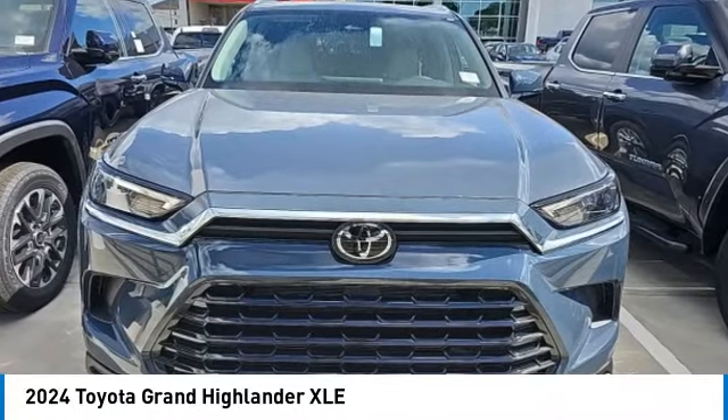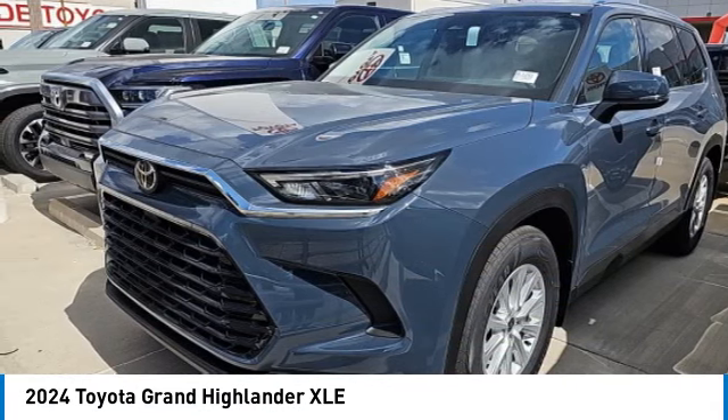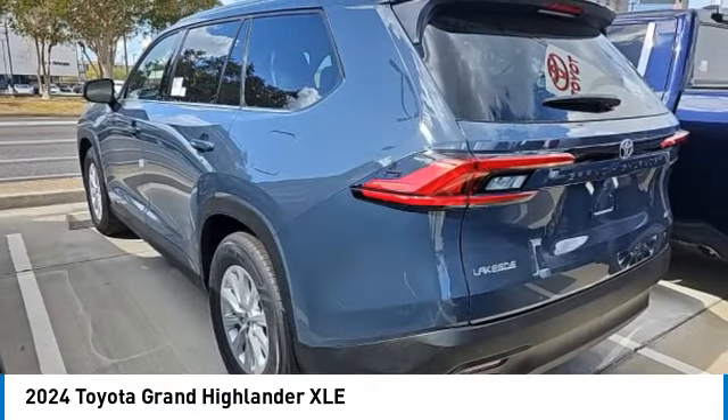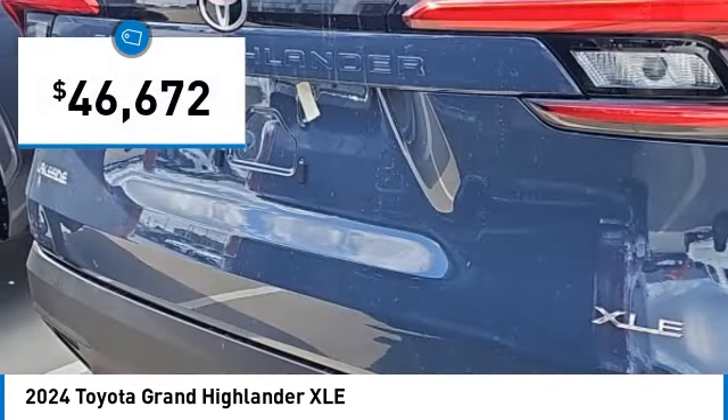Don't miss this great vehicle. It's equipped with great features. You'll want to take this vehicle home. Make a great choice today. Visit the dealership today and see this vehicle firsthand. It is priced below $50,000.